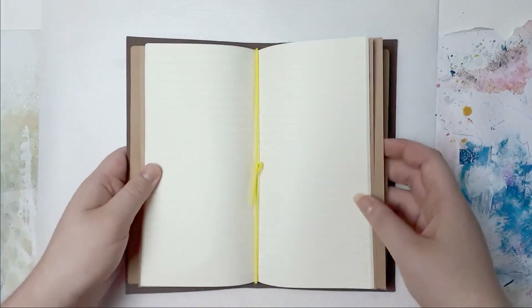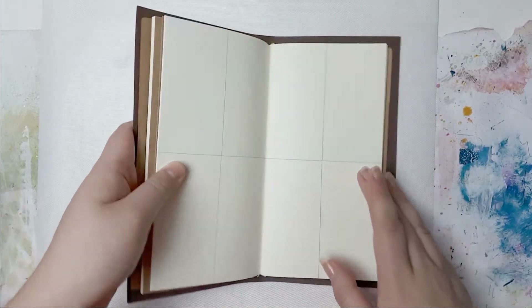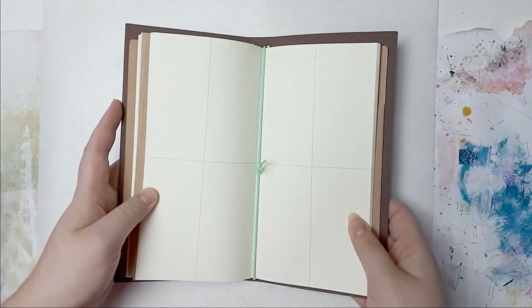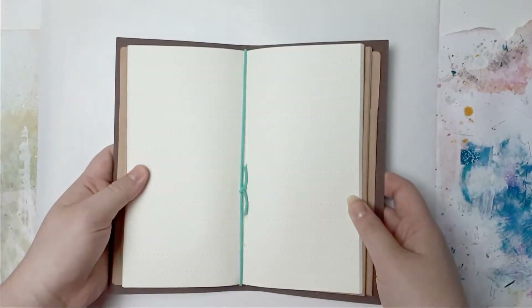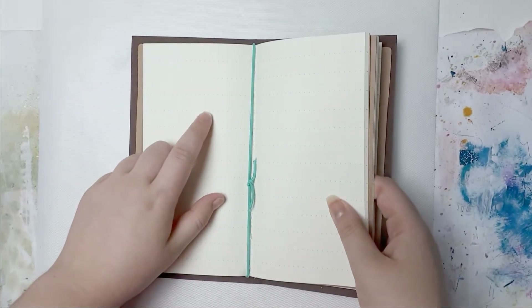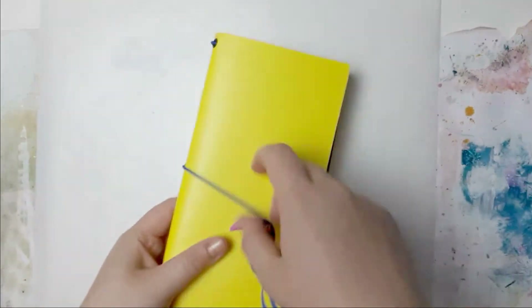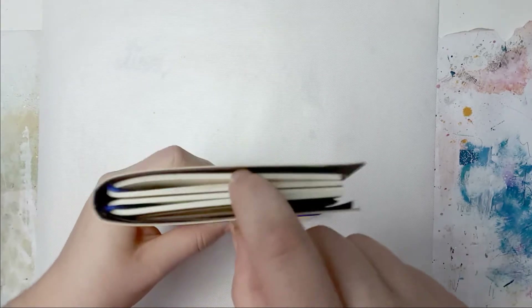You get 2 inserts each and there are 4 different kinds. There's a yellow lined one and a green one - that's in the pink one. In the navy one there are the same ones. Then you have the turquoise one with a grid line, plus a giant grid and dot pages, and a giant grid in pink. You can buy these individually - inserts are 1 euro and the notebooks are 3 euros each.